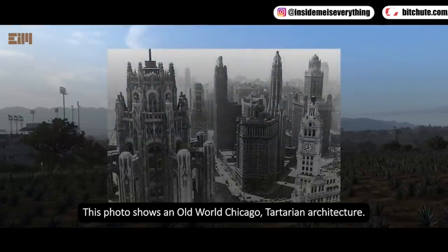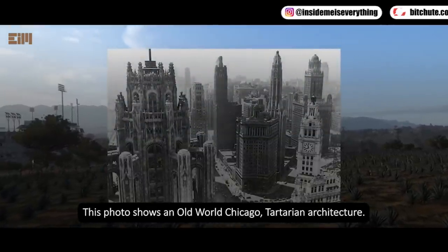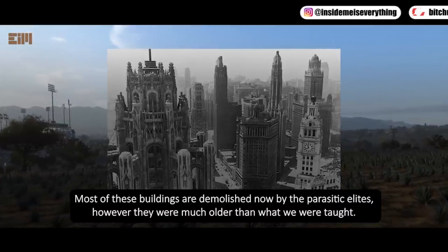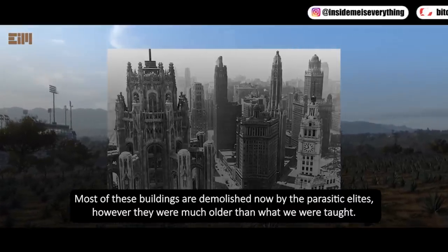This photo shows old-world Chicago Tartarian architecture. Most of these buildings have been demolished by what the narrator calls parasitic elites, and they were much older than what we were taught.